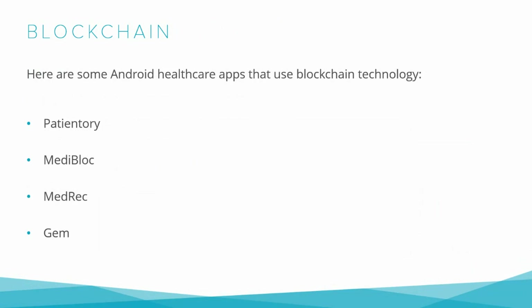Mediblock is a blockchain-based app that allows users to store and manage their health records, and also includes features such as reminders and health insights. There are more such apps already available.